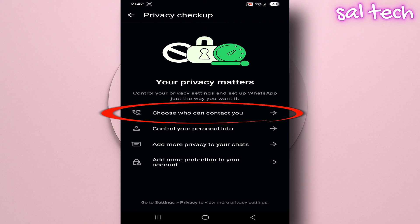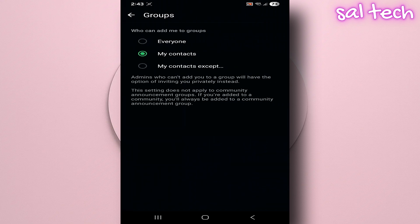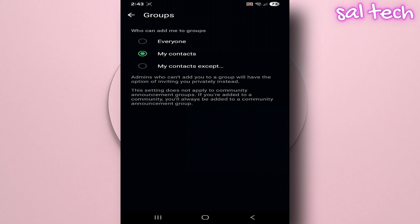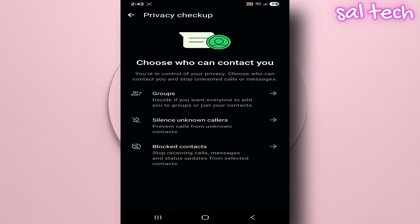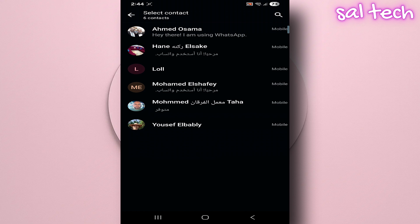One: Choose who can contact you. Who can add you to groups? Always keep it on Contacts Only or My Contacts Except — this prevents random people from adding you to strange groups or sending unwanted invites. You can also block unknown calls and control certain contacts' access to you.